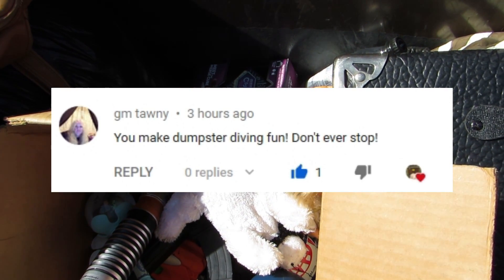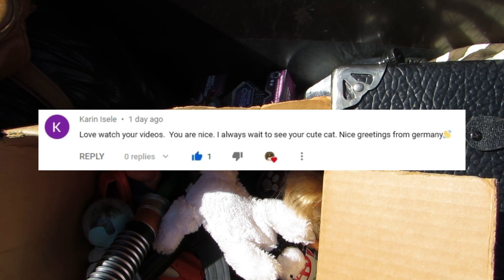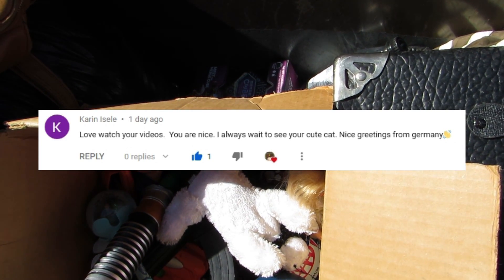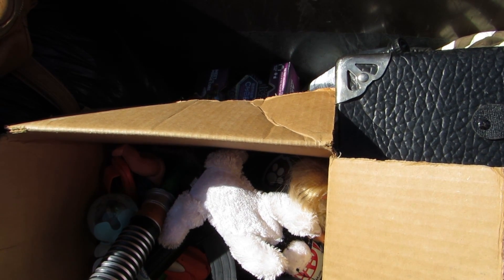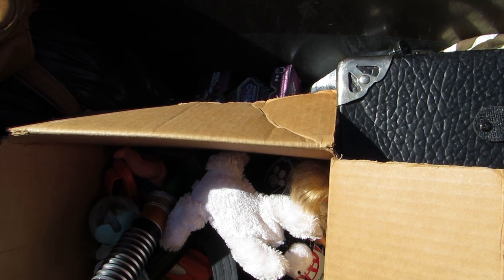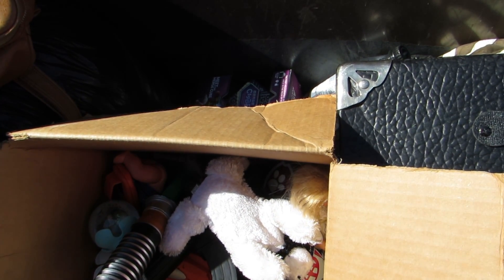Let's do some shout-outs. Gmtani says 'you make dumpster diving fun, don't ever stop.' Karen says 'love watching your videos, you are nice. I always wait to see your cute cat. Greetings from Germany.' If you would like a shout-out like these, please leave a positive comment down below. Make sure to like, share, and subscribe and you'll get a shout-out too.